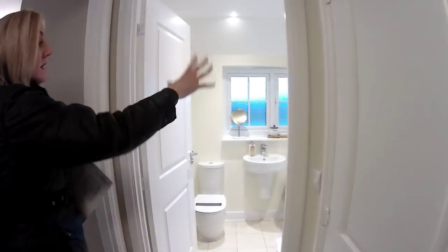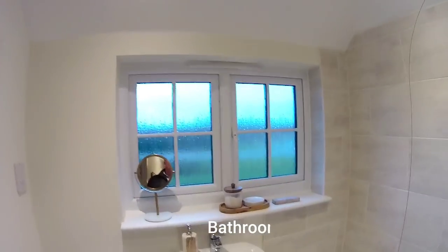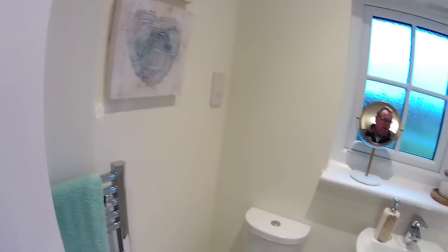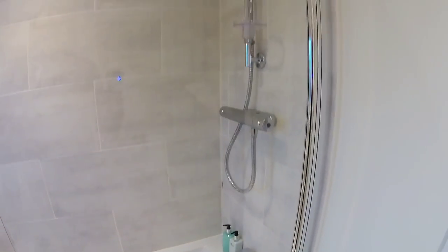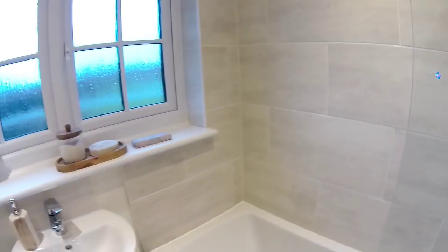You've got your main bathroom at the front, which is over the downstairs cloakroom by the front door. Dimensions: just over two metres by one metre seventy-one. Very nice, lovely.